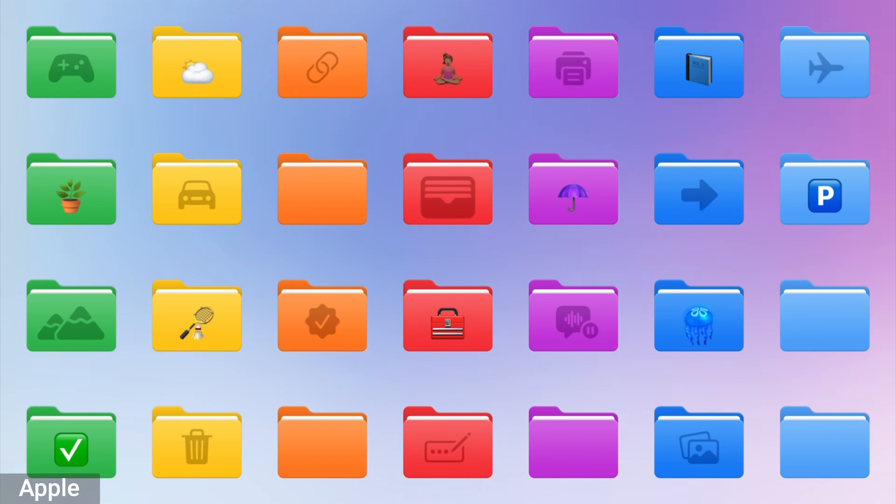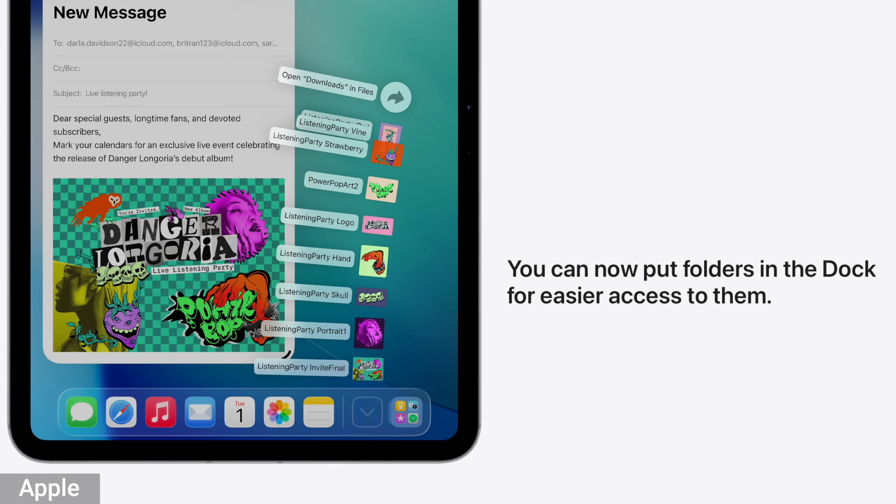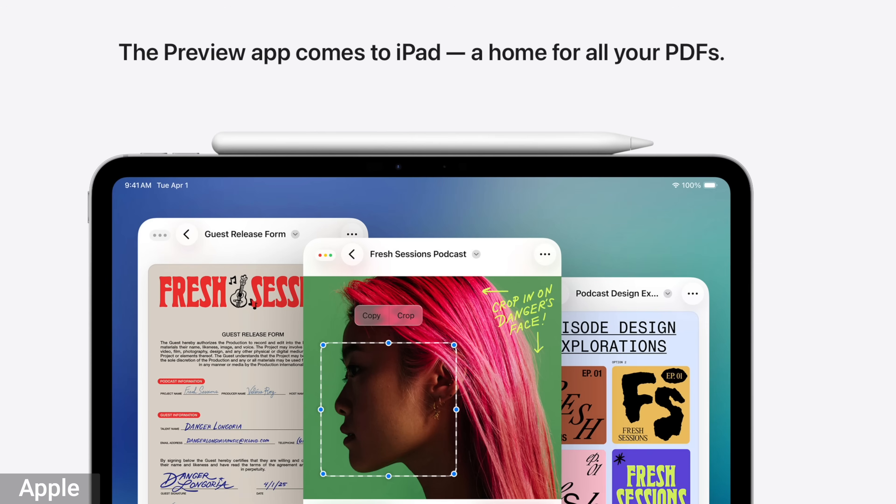Another Mac-like feature is the updates to the files app — it really behaves like a Mac when going through your files. You can recolor your folders and put emojis on them to identify stuff easier, and you can even drag folders out of the files app and put them into the dock. They also introduced a new preview app to open up PDFs and mark them up — it's really pretty nice. Another huge upgrade that we never thought would come to an iPad is a calculator. It's only taken about 15 years.